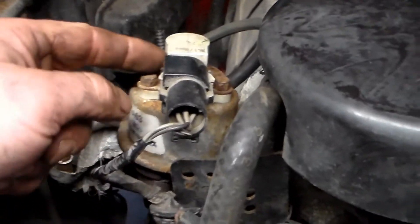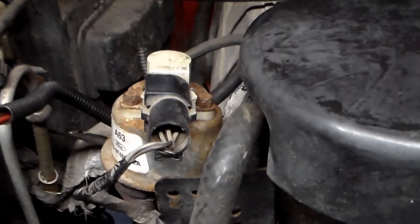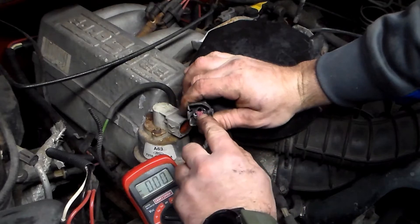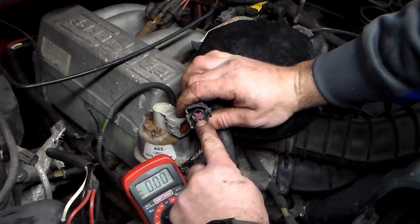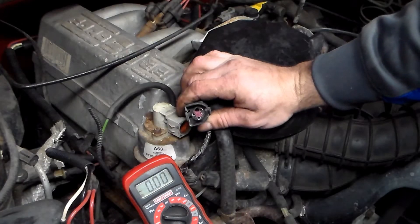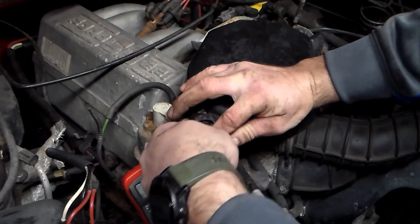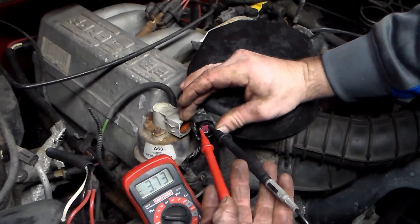To test this, we're going to start off with the sensor on top. Go ahead and pull out on the tabs and pop that off. You're going to have three wires: your voltage reference, your EVP, and your signal return. We're testing for voltage across the two that are next to each other. Turn the ignition on but don't start the truck. Put your voltmeter on 20 volts DC, and we should have roughly 5 volts or so. We have 3.73, so just about 4 volts. That's good.